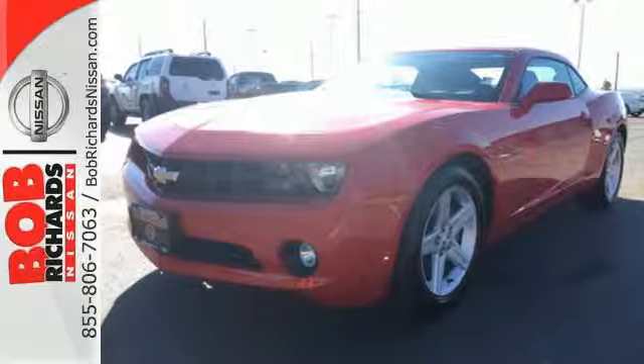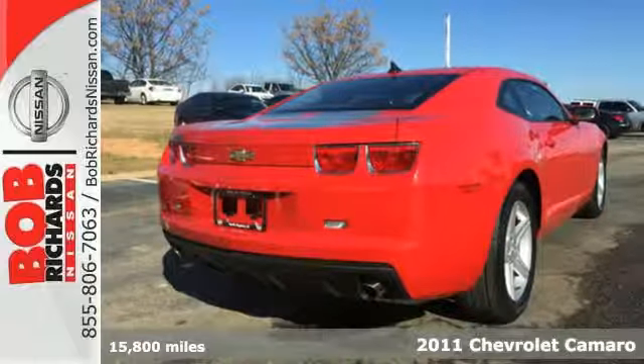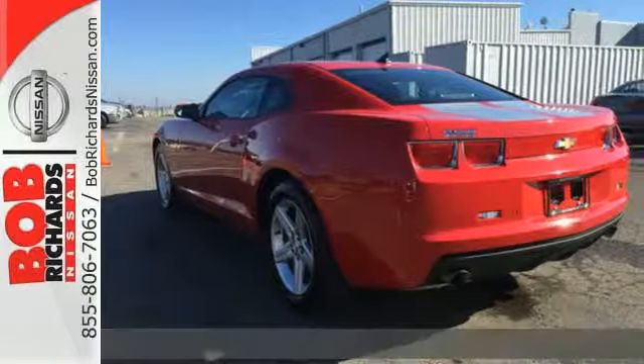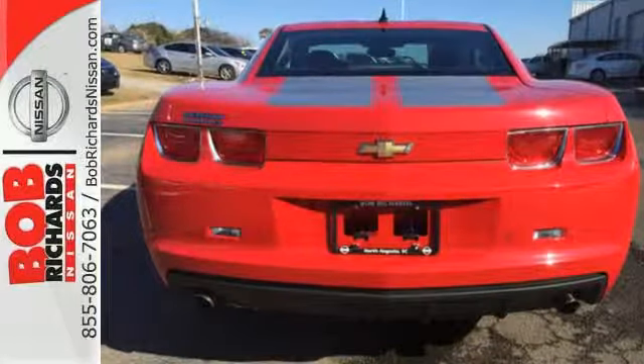It's a 2011 Chevrolet Camaro. Speed proportional power steering, a tilt and telescopic steering wheel, stability control, one-touch power windows, and steering wheel cruise controls all come standard in America's perennially favorite sports car.